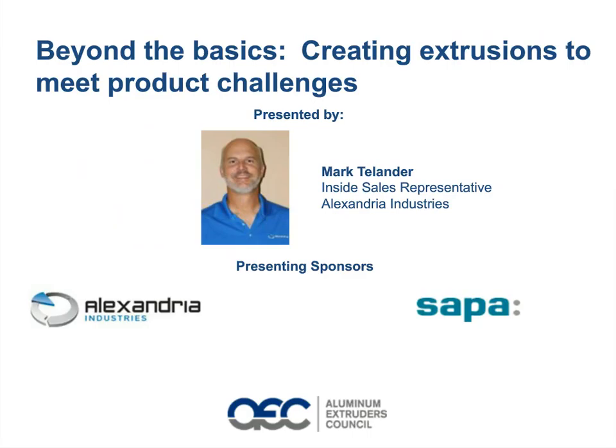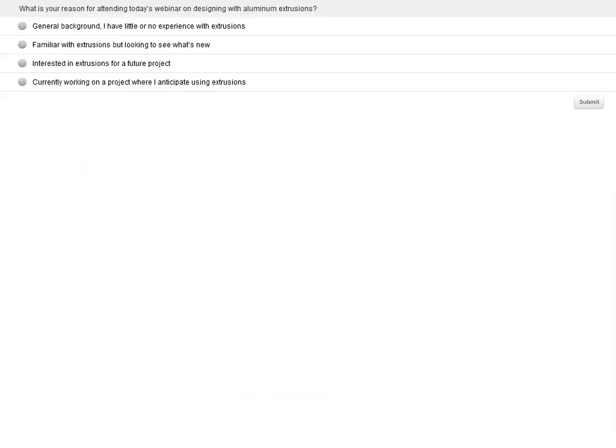And now we've got a poll question. What is your reason for attending today's webinar on designing with aluminum extrusions? The four possible answers are: general background — I have little or no experience with extrusions; I'm familiar with extrusions but looking to see what's new; I'm interested in extrusions for a future project; or I'm currently working on a project where I anticipate using extrusions.